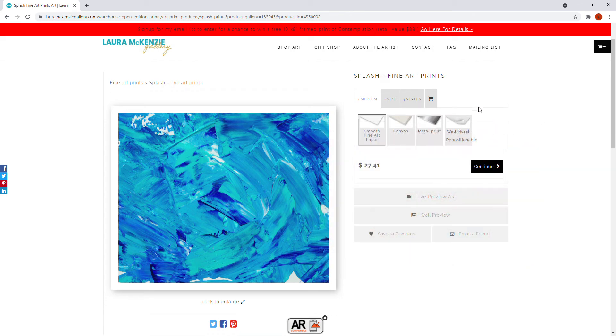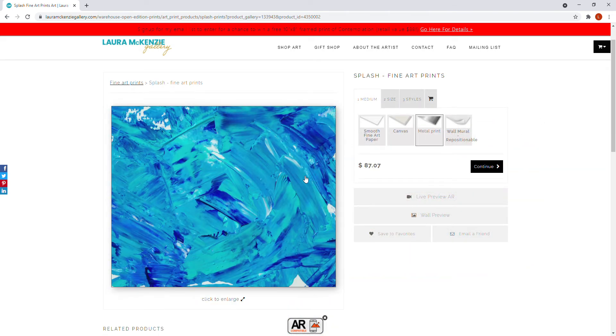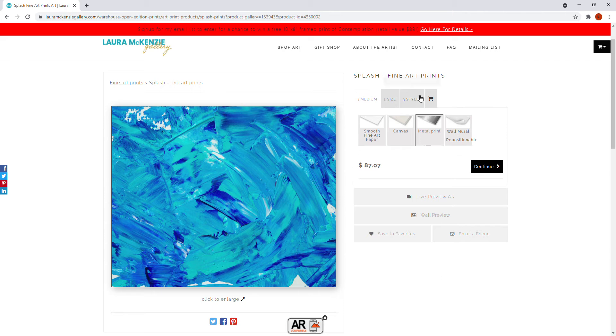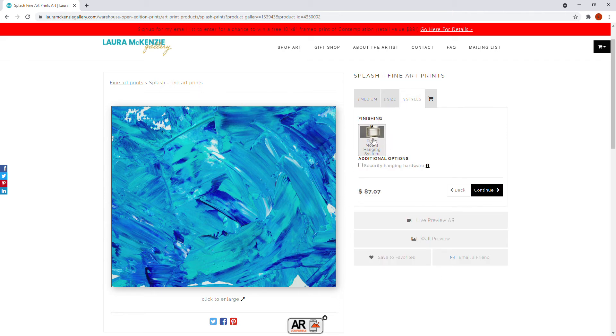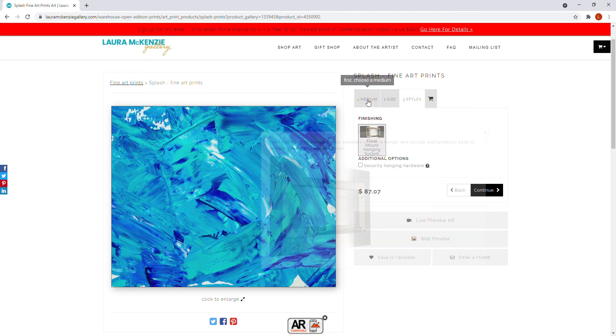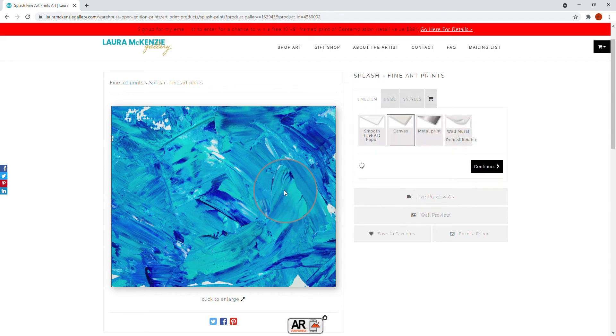The metal prints are really neat — these are something you would not frame. They are printed right onto aluminum and are glossy, giving a very modern look. If you hover over the little question marks it will tell you more. They're great for a restaurant or kitchen setting since they're easier to clean. If you go to styles, you can see the back has a float mount hanging system — it comes ready to hang with little pads to prevent wall scuffs and scratches.